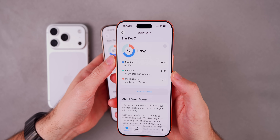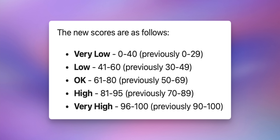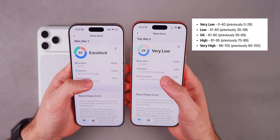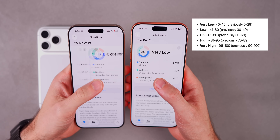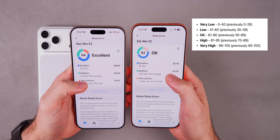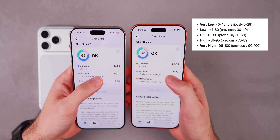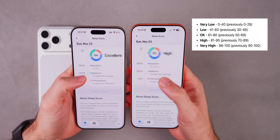It's just more realistic and more honest with the scores now. Looking at the ranking system: 'very high' is now 96 to 100 — previously that was 90 to 100, so it's a lot harder to get the top score. 'High' is now 81 to 95, 'okay' is 61 to 80, 'low' is 41 to 60, and 'very low' is zero to 40.